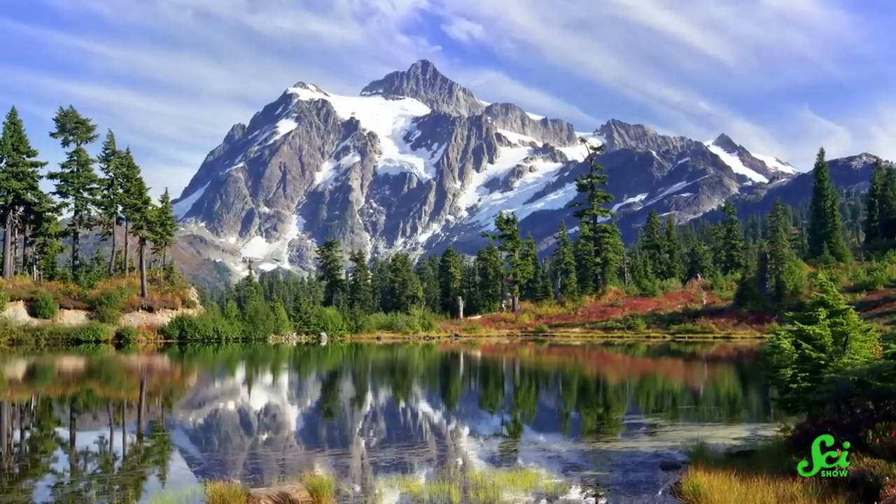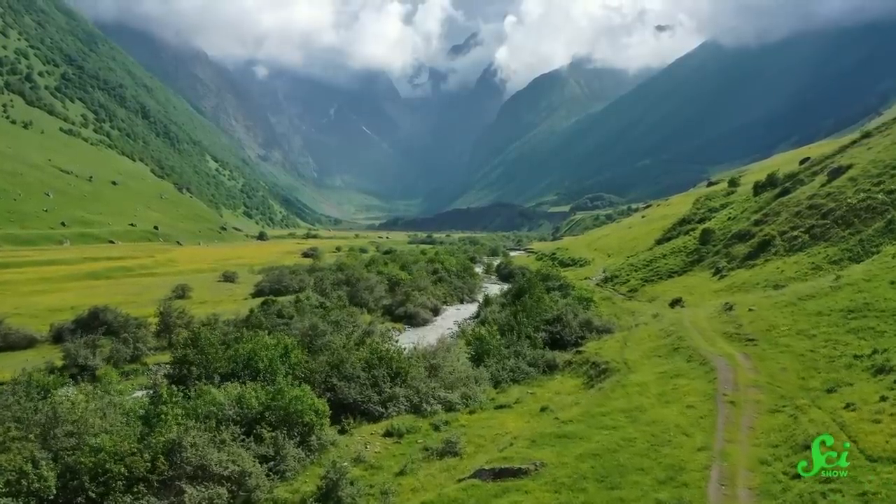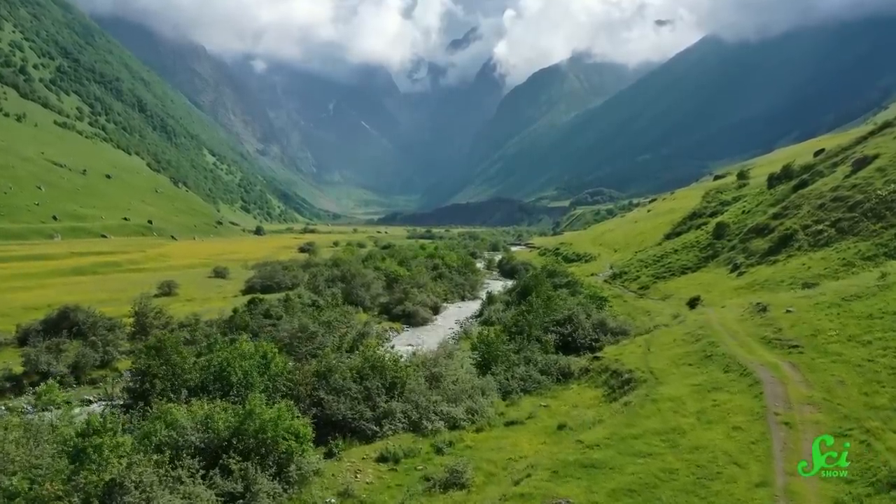Many of these sheltered places have one thing in common: they're found on uneven terrain, where there's a low-lying region surrounded by higher land. And that's not a coincidence.